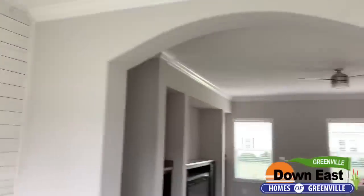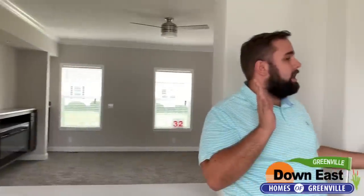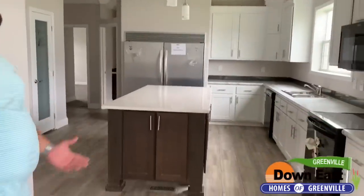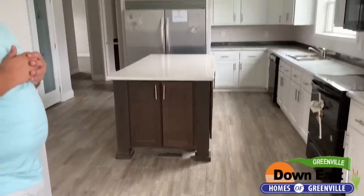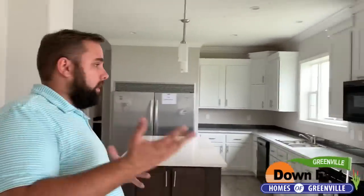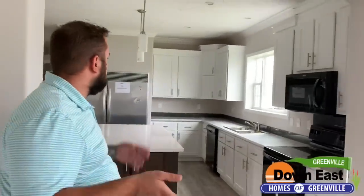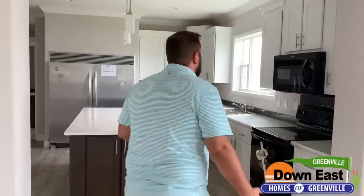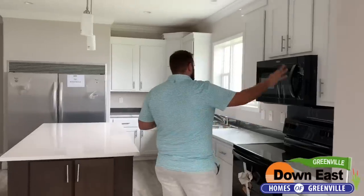Taking a look from this end, we did a two-toned kitchen with a dark island and white cabinets. You could totally customize this home however you'd like — all white, all dark, or vice versa. It is a fully customizable kitchen to suit your taste.